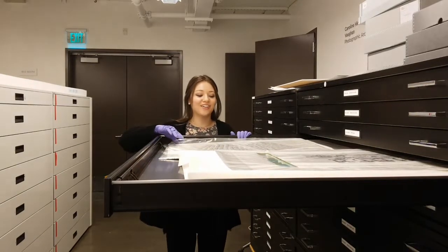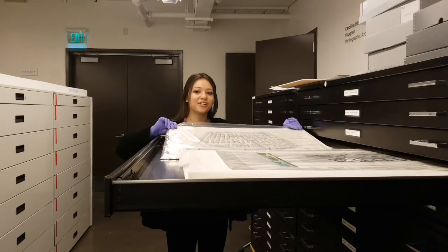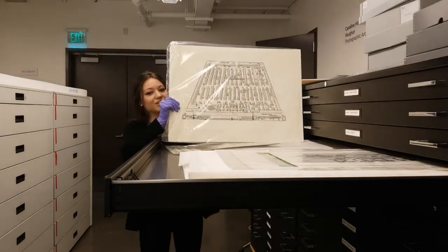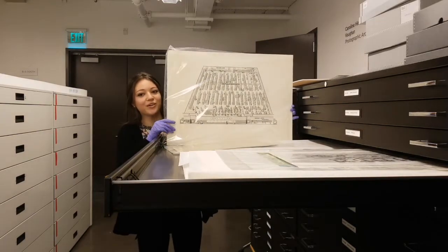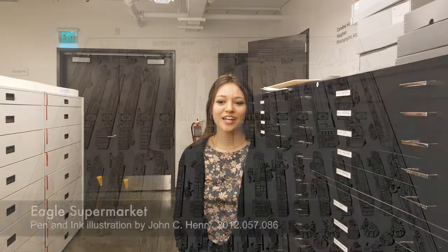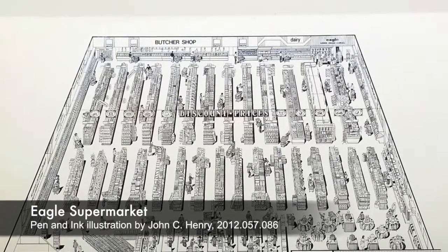This is a pen and ink drawing by John C. Henry, depicting the entire contents of an Eagle supermarket store sometime in the early 1950s. The Eagle store chain was based in Milan, Illinois until it ceased operations in the year 2000. The illustration shows everything in the store, including clothes, shoes, toys, paper products, groceries, and home goods.